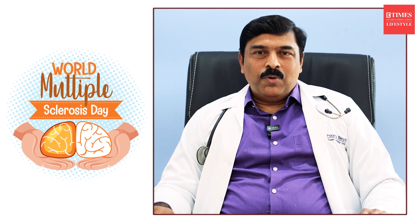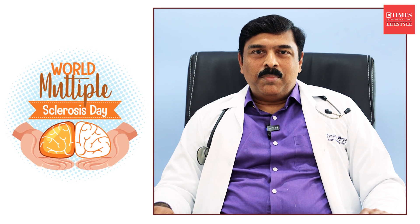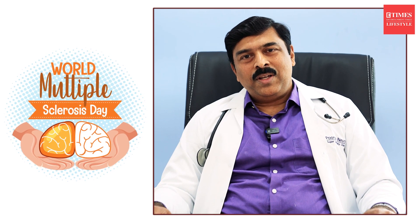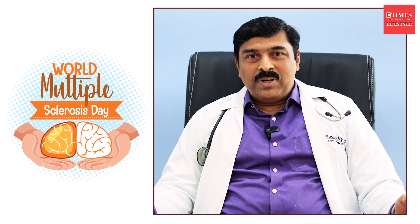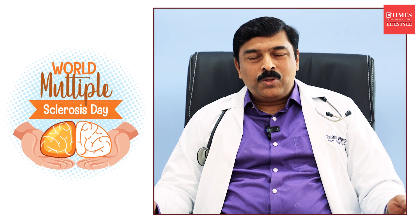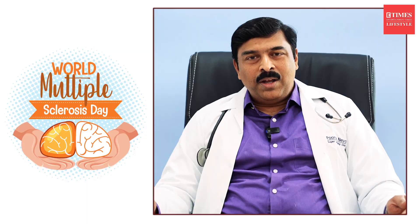On the occasion of World MS Day 2024, I wish all persons with MS good health and to stay free of disabilities. For those who don't have MS, keep a watch on those symptoms, and if you develop any symptoms of MS, go to your nearest neurologist and get yourself evaluated. If you have been diagnosed with MS, please start treatment at the earliest.